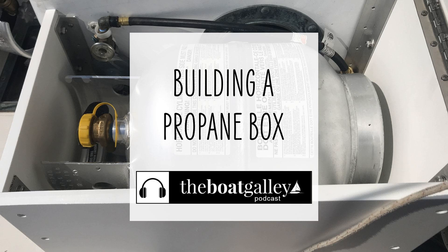With propane boxes being available kind of off the shelf, why in the world would you want to build your own? Hi, I'm Nika Waters and welcome to the Boat Galley Podcast. Today I'm talking about reasons we built our own homemade propane boxes for the boat.